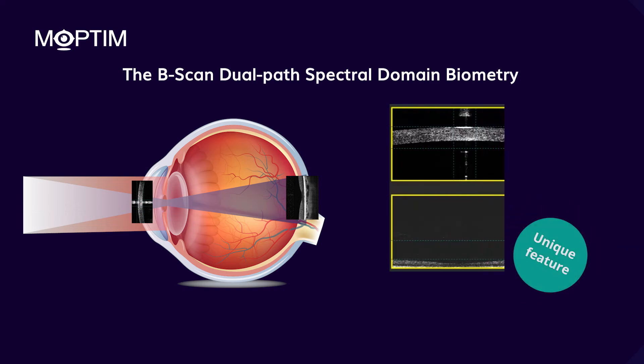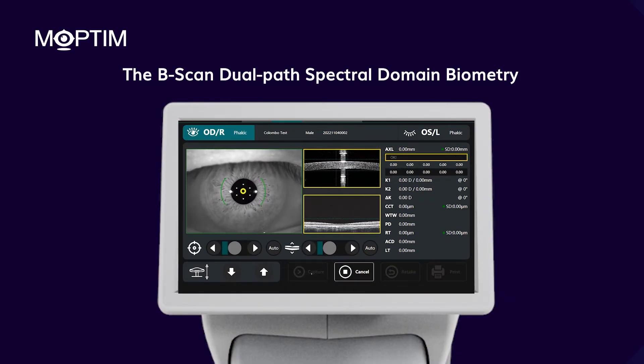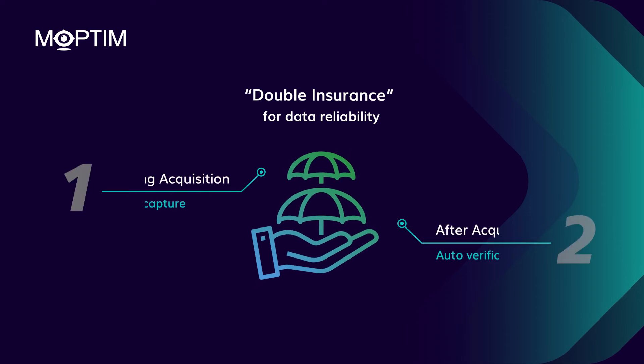This unique patented design makes Colombo the first and only optical biometer that can measure full biometry of the eye with real-time OCT imaging of cornea and retina simultaneously. There is double insurance in the software to ensure the accuracy of measurement.